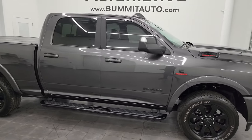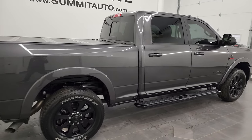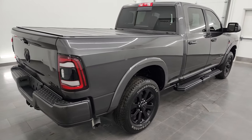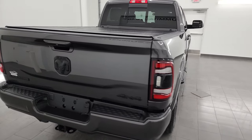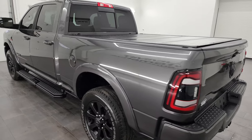Hey, this is Brett, and this 2022 Ram 2500 Crew Cab Short Box Laramie Level A Night Edition is stock number 13575Z. I am here at Summit Automotive in Fond du Lac, Wisconsin.